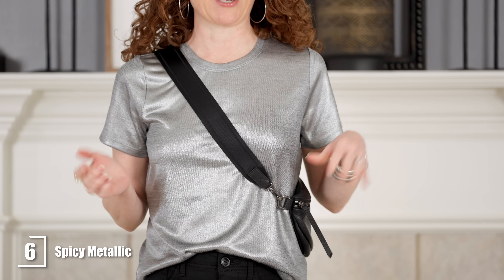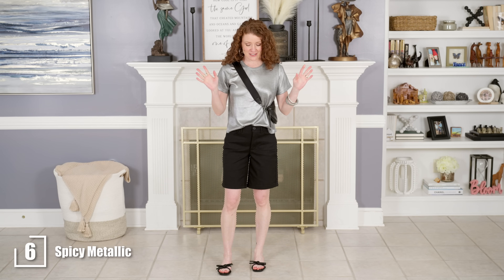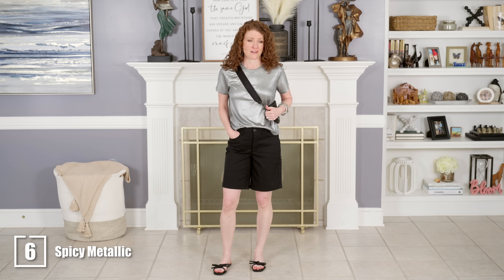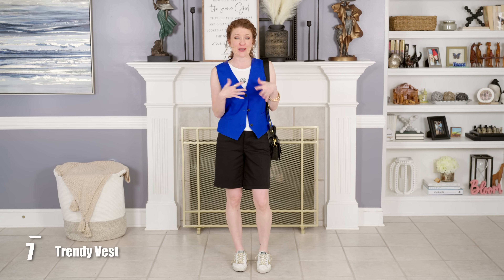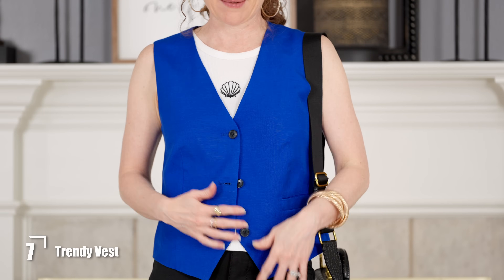I used my sling bag again — it's my run-around daily bag. This would be an outfit I'd put on to run errands, go grocery shopping, or whatever I needed to do during the day. It's a great updated look for Bermuda shorts: just throw on a cool t-shirt, your favorite flats, and a fun bag and you're good to go. I got creative and paired the vest that matches the blue shorts from the beginning of the video with the black Bermuda shorts for a very on-trend, youthful look.